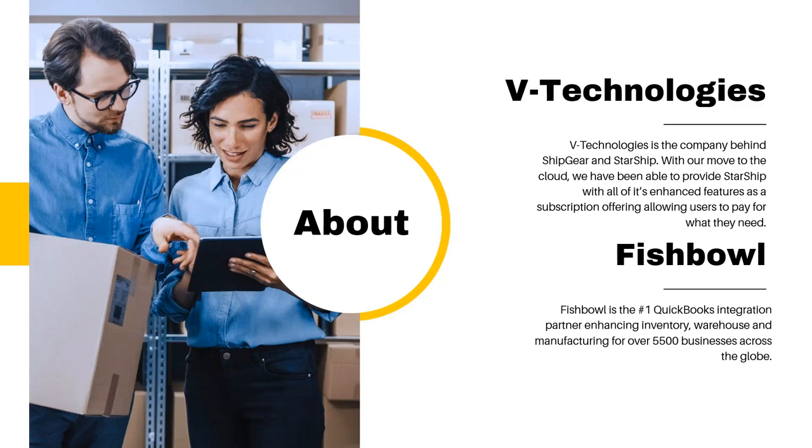I'll kick it off from a VTech standpoint. Most of you on the call have probably used Shipgear in the past with WorldShip or ShipManager, and unfortunately the time has come to an end with that product. V Technologies has been around since 1989 — that's where Starship was born. We are a multi-carrier, multi-mode shipping application helping companies consolidate all their carriers into one platform so they can get rates, get shipping documents out the door, and have seamless integration with something like Fishbowl. We have over 4,000 customers on the platform today.